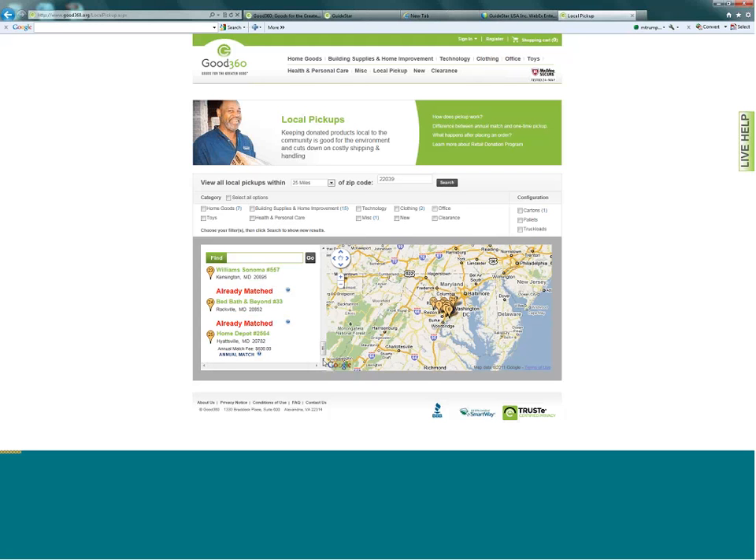We also send out notices of any new things or new donors coming in. You can see the different categories of products we have: home goods, building supplies, technology, clothing, office supplies, toys, and personal care. If you go to clothing — kids' clothing, for example — you can see there's a variety of items including costumes.